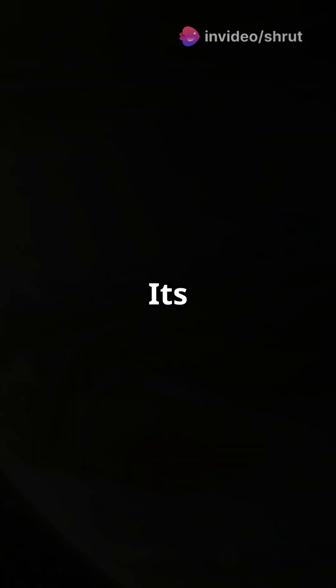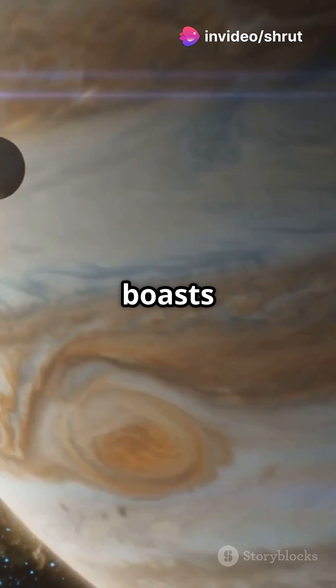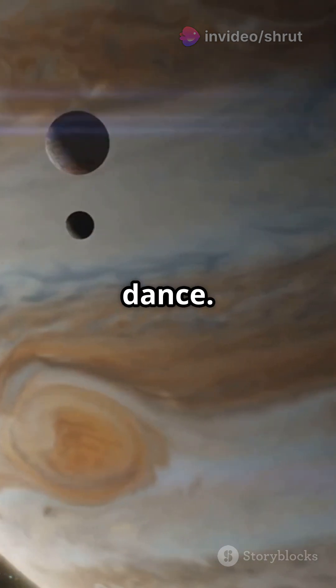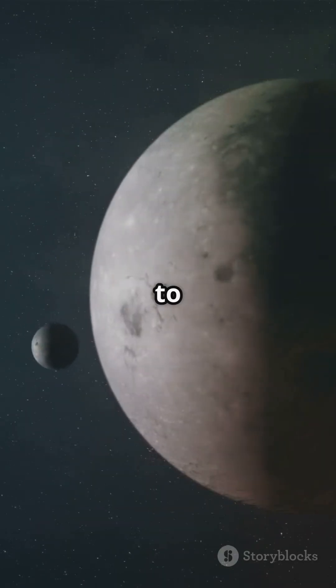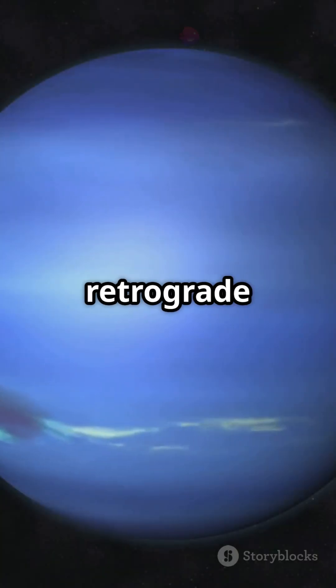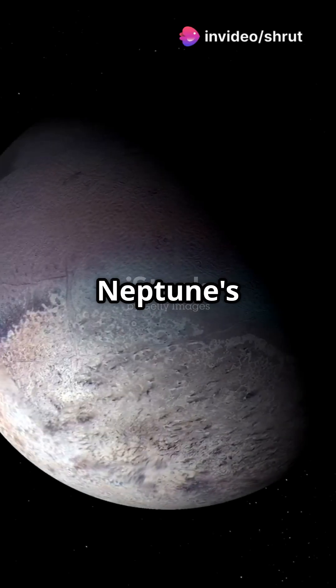But the real enigma is its moons. Neptune boasts 14 known moons, each a unique piece in its celestial dance. They range from tiny rock clusters to the colossal Triton, Neptune's largest moon. Triton defies the norm with its retrograde orbit, moving opposite to Neptune's rotation.